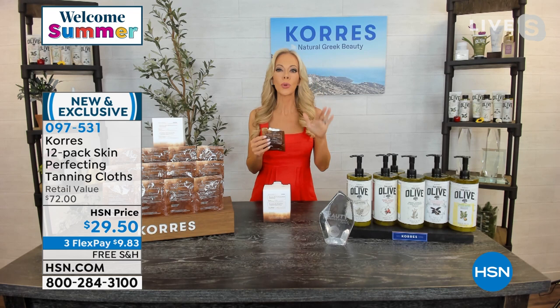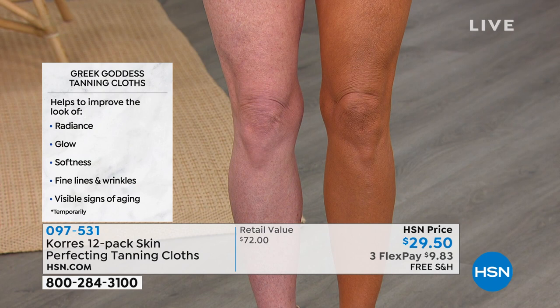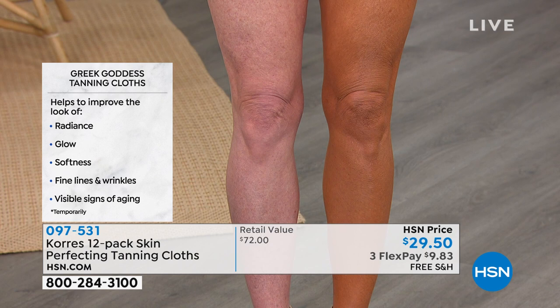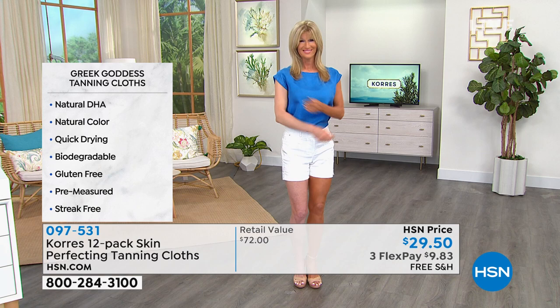We wanted it to smell like the beach, not make you orange, have natural DHA, include an exfoliator and a hydrator — all in one and done. It's for the face and the body. Tracy's wearing the dark bronze and I'm wearing it too. You don't have to wait for it to dry — you get dressed right away. It's hydrating and you won't smell like you have a self-tanner on. It just helps hide any imperfections and looks beautiful on all skin tones.